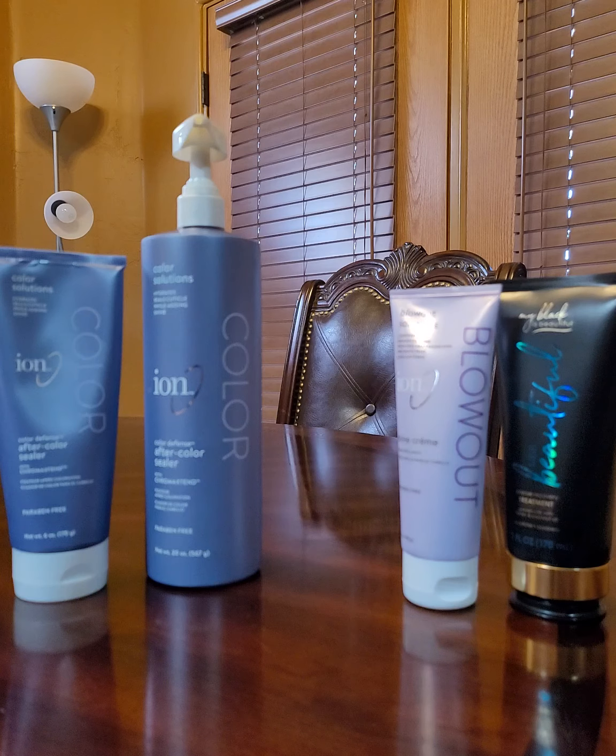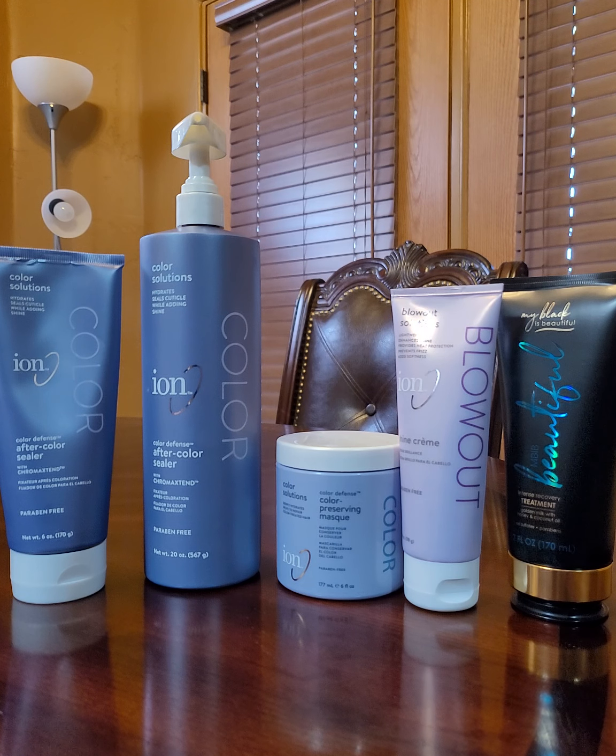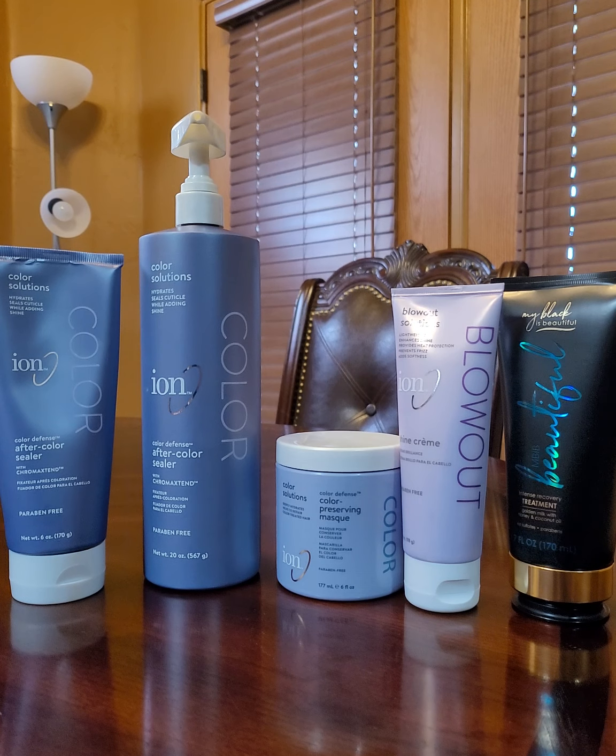On the back it says: Ion Color Defense Color Preserving Mask helps prolong and brighten color treated hair. That's the key thing I like about it because I use metallic colors in my hair. It detangles and hydrates dry, damaged hair. Directions: apply to wet, cleansed hair, leave on five to ten minutes, rinse for best results, use weekly. At home and at the hair salon, we leave it on for ten minutes and then we rinse it out.